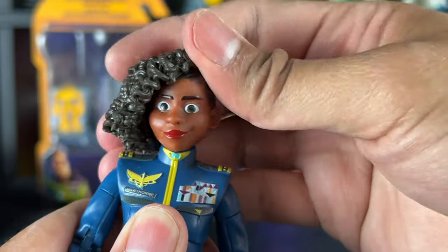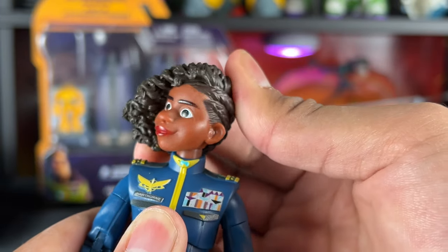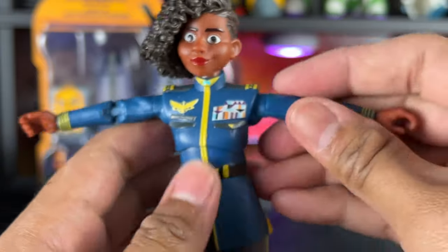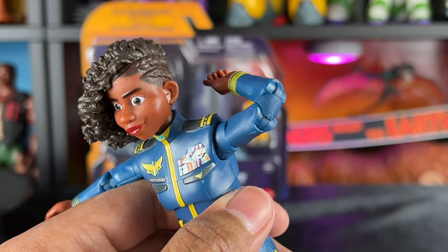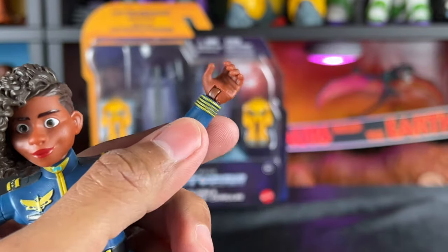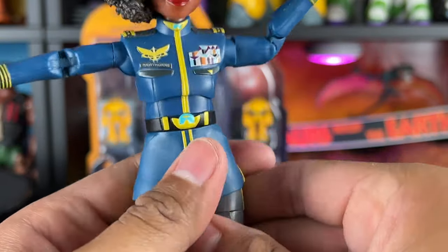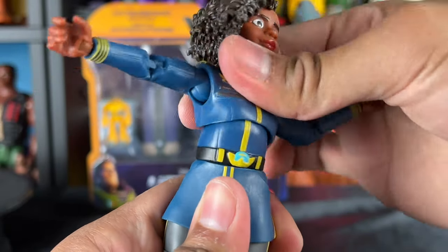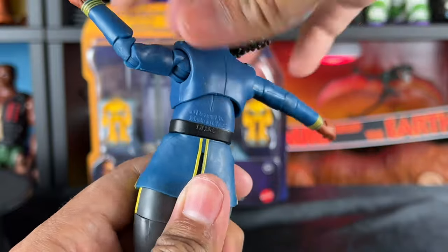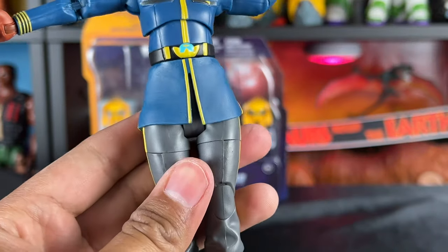Articulation-wise, her head rotates 360, can look up and down slightly, and there's a ball joint — limited range of motion but it looks cool. It looks like she can yell at Buzz, which is pretty fun. The arms swing out no problem and rotate 360. There's a double elbow joint again, so we're getting multiple joints in the Alpha class. The wrist goes forward and back and rotates 360. There's nice ab crunch and side swivel on the upper torso, which is new, plus another ab crunch point that moves as well.